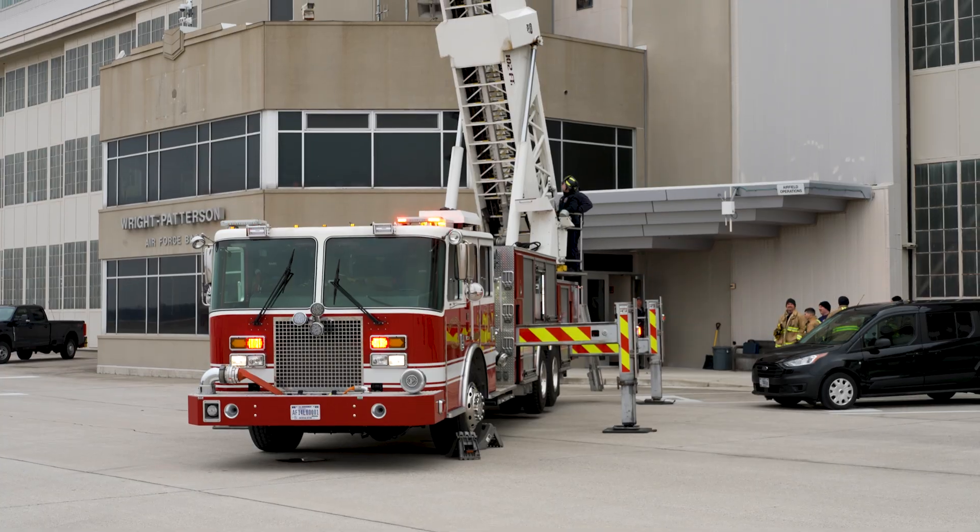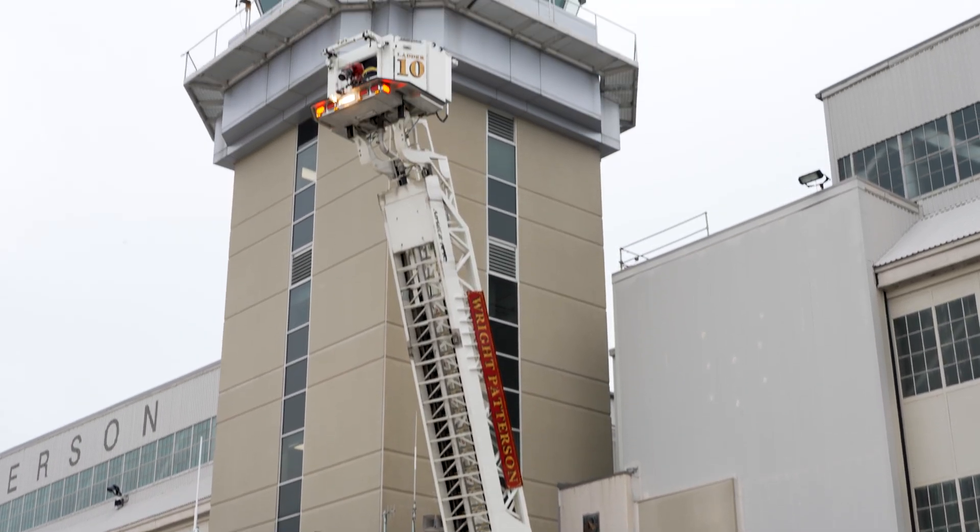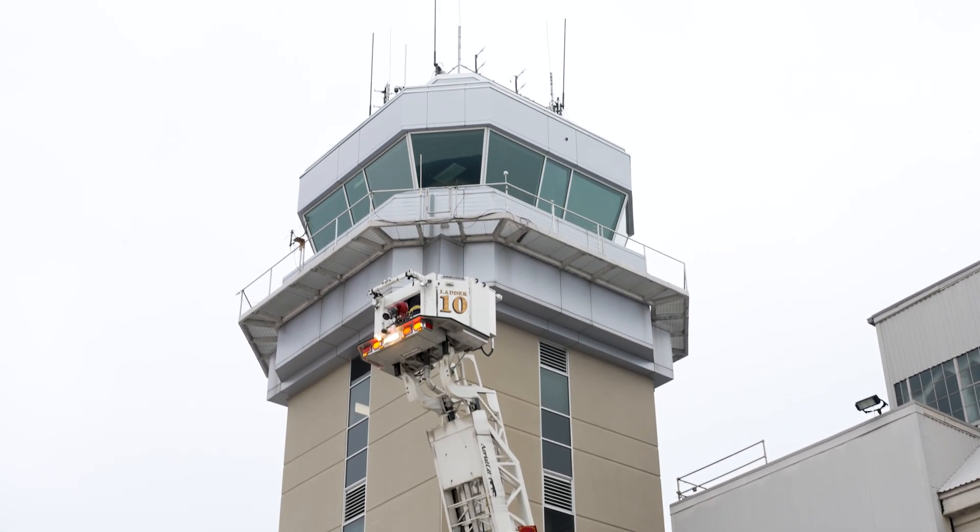Today we did an exercise for evacuating people out of the tower. This could be for a fire or a medical emergency that happened up there if we needed to bring somebody down fast. One of the ways we can do that is by getting our ladder truck up there, getting them transferred over into the bucket of the ladder, and bringing them down safely.